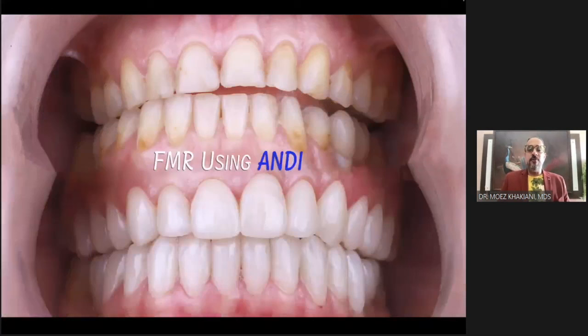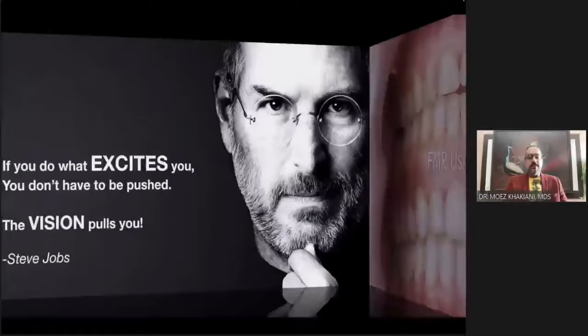And this is how, from start to end, I was able to complete a full mouth reconstruction using the principles and protocols of analog and digital work together. So it is not a complete digital full mouth, but it is a digitally influenced full mouth reconstruction. I share a quote by the late Steve Jobs: 'If you do what excites you, you don't have to be pushed — the vision will pull you.'